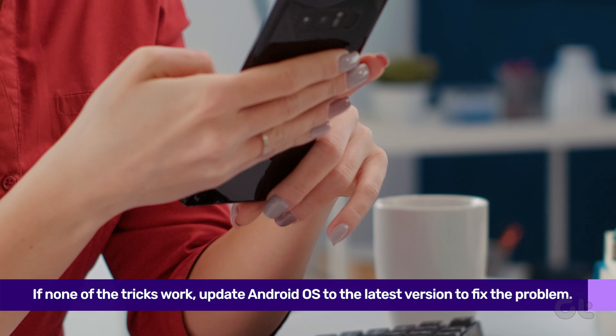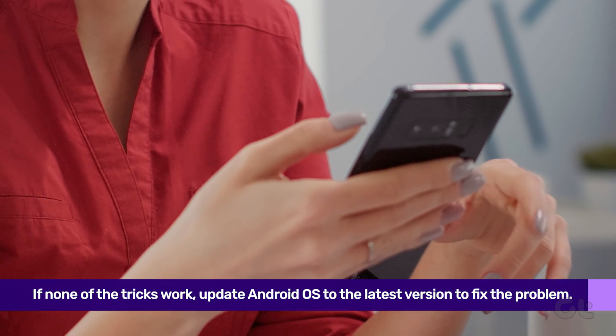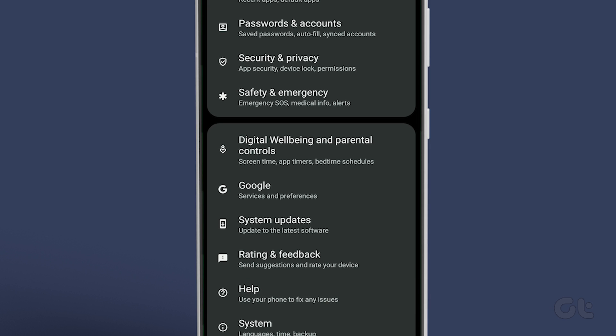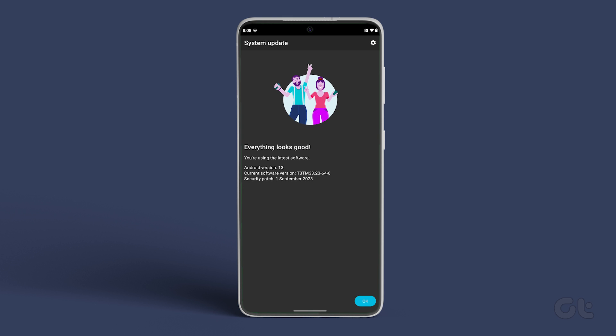Lastly, if none of the tricks work, update Android OS to the latest version to fix the problem. To do this, open the Settings app on Android, select System Update, and download and install the latest update on your phone if available.